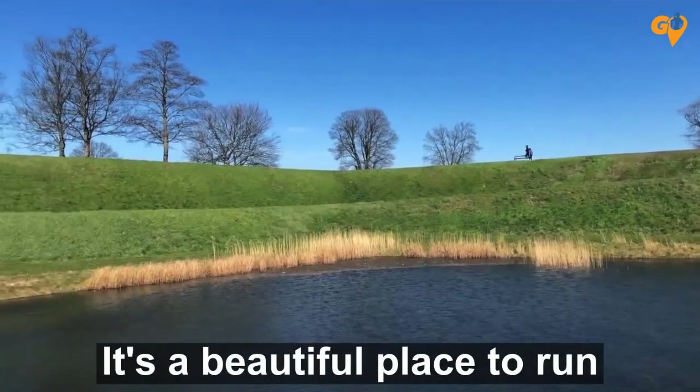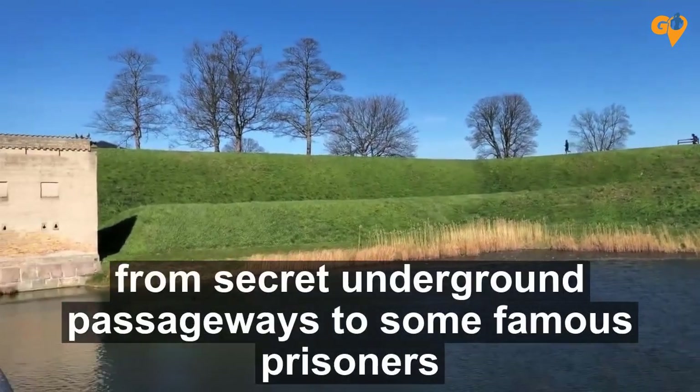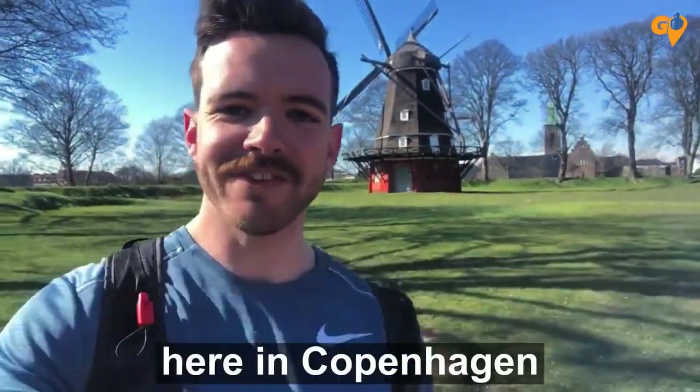It's a beautiful place to run. I have a lot of exciting stories to tell you about this place, from secret underground passageways to some famous prisoners. I can't wait to share it with you when you can finally come and run with us here in Copenhagen.